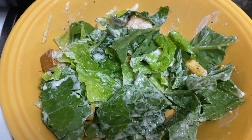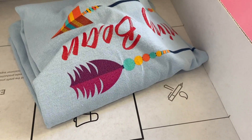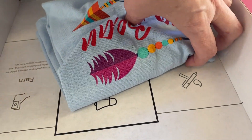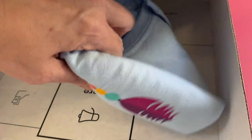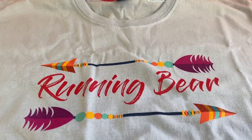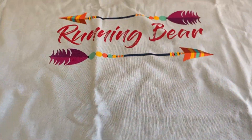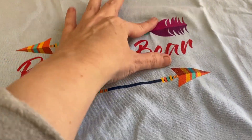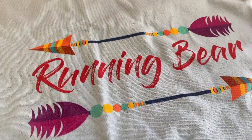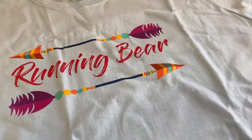I got a package from Running Bear — he sent me one of his shirts. He told me to choose the design and color. That's what it looks like — I can't wait to wear it in one of my videos. If you want to buy one of the shirts, I'll leave the link in the description. Thank you Running Bear, I really like it a lot.